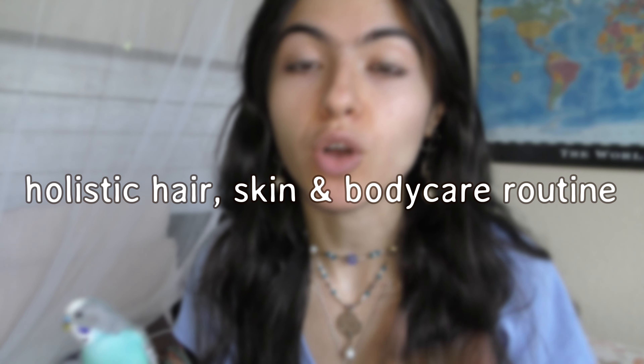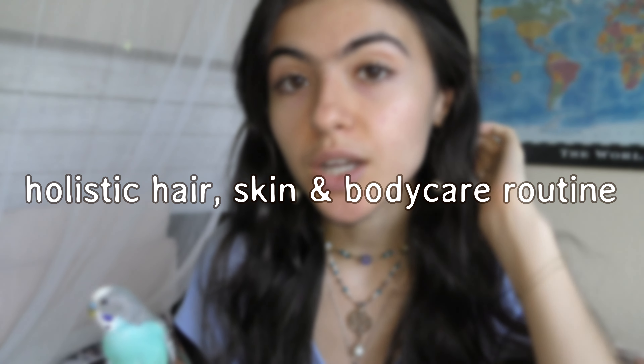Hi, welcome back or welcome to my channel. I'm Little Latina and I make videos on holistic health, beauty, exercise, workouts, and things of that nature. Today I'm going to be talking about my holistic routine that involves my skin care, my hair care, and my overall body health.